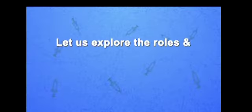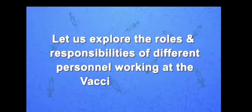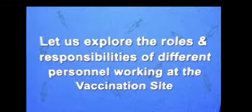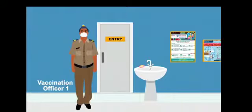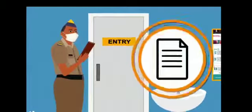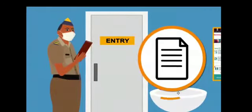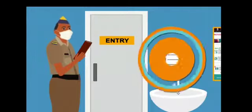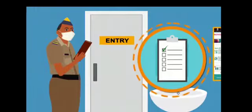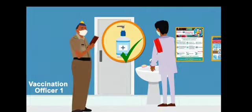Now let us explore the roles and responsibilities of different personnel working at the vaccination site. Vaccination Officer 1 will be positioned at the entrance of the session site and will be provided a list of beneficiaries registered for that day. Vaccination Officer 1 will ensure that pre-registered beneficiaries enter the site after washing or sanitizing their hands.